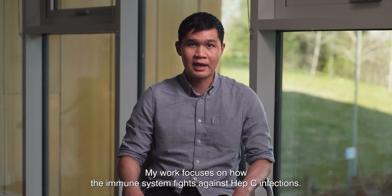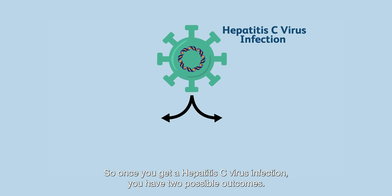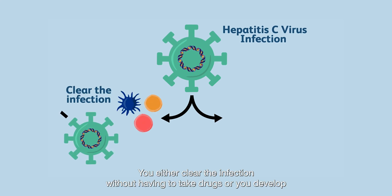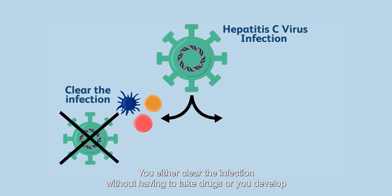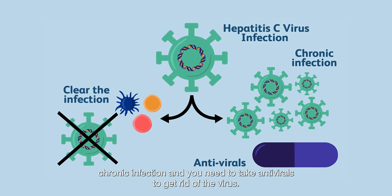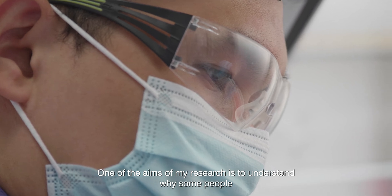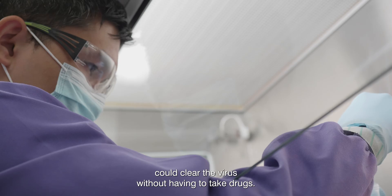My work focuses on how the immune system fights against hep C infections. Once you get a hepatitis C virus infection, you have two possible outcomes: you either clear the infection without having to take drugs, or you develop a chronic infection and you need to take antivirals to get rid of the virus. One of the aims of my research is to understand why some people could clear the virus without having to take drugs.